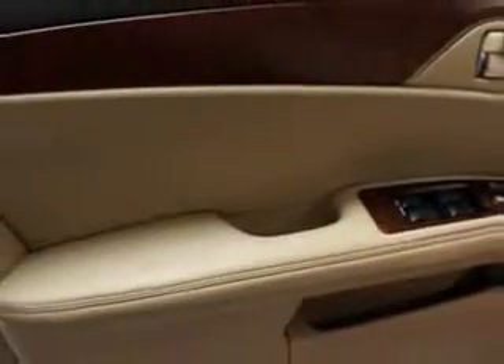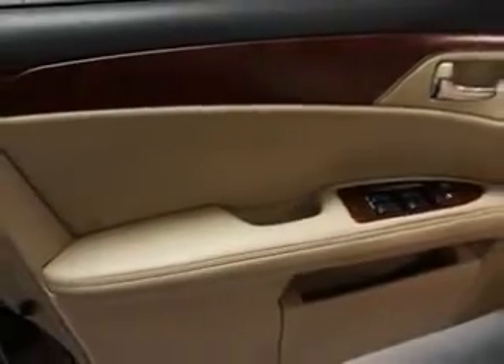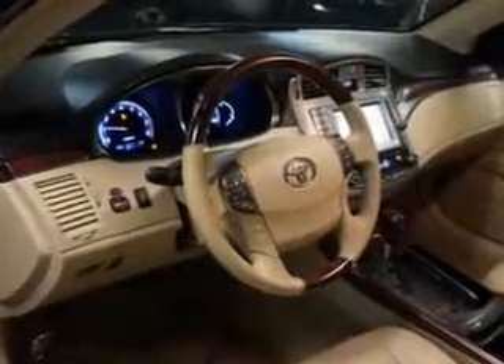And much more. Enjoy the drive and have peace of mind in this 2011 Toyota Avalon. See us at Edison Nissan today.